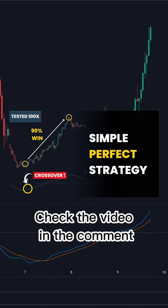We have backtested this strategy in this video. Go and check the links in the comments.